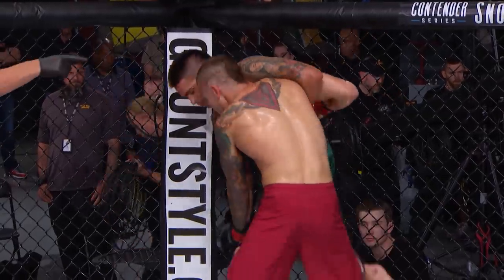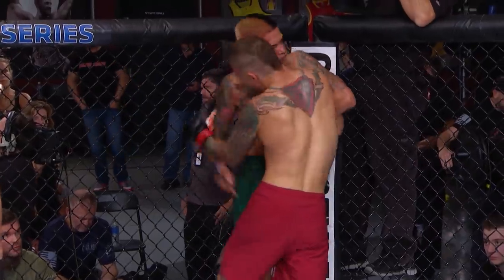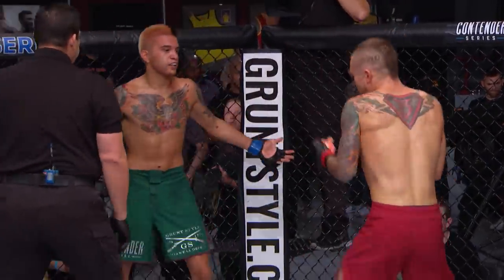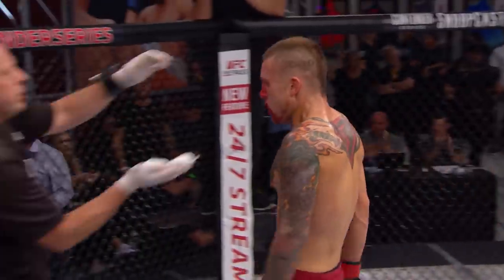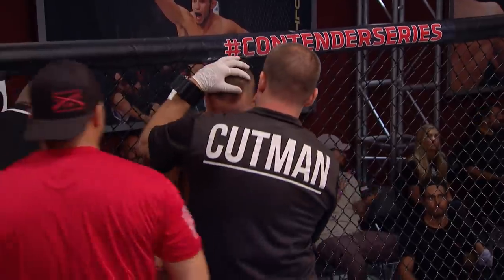Peterson is trying to work those knees too. Peterson's working well from the outside. Lopez has won this round, I believe. You see the Golden Boy talking a little trash there at the end. Let's listen in the corners now with our corner cam brought to you by Grunt Style. Let's listen to Peterson's corner.